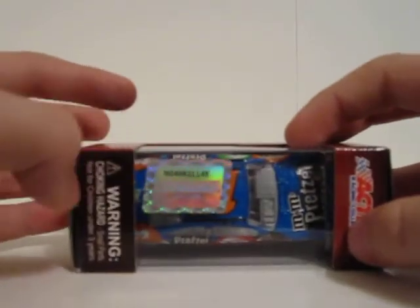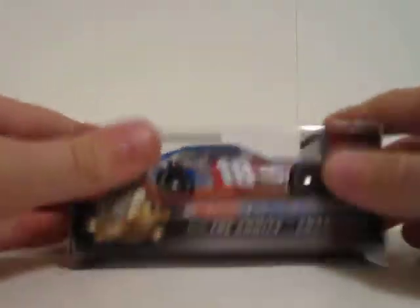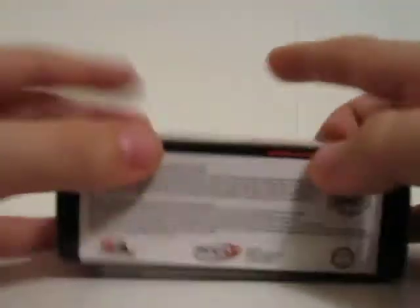NASCAR hologram, warning, choking hazard — small parts, not for children under 3 years. Action Racing Collectibles, and then the bottom has a bunch of letters and numbers.